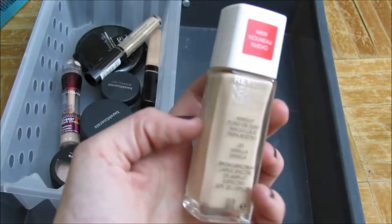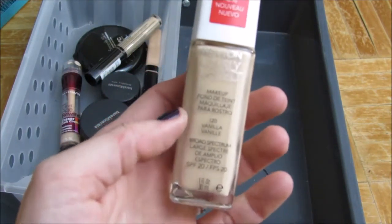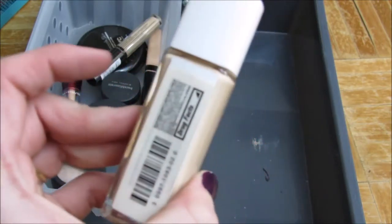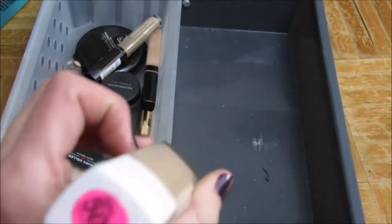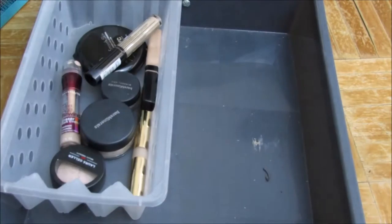This is a new foundation that I tried — I have a video on it, I will link that down below. This is the Revlon Nearly Naked Foundation in 120 Vanilla. I got this on clearance at CVS. You'll have to watch the video to see what I think, but I'm going to go ahead and keep it.